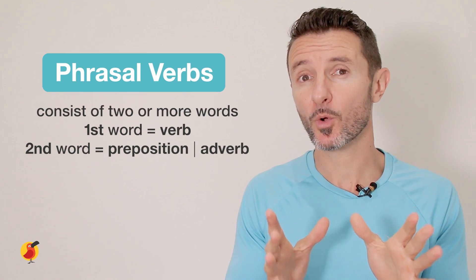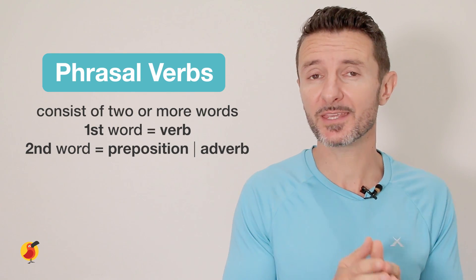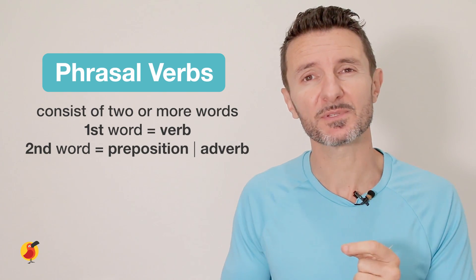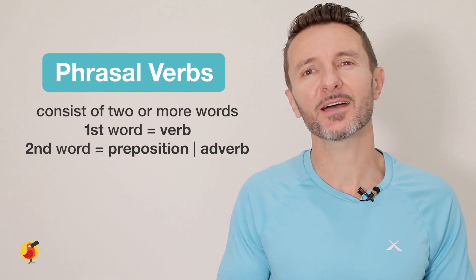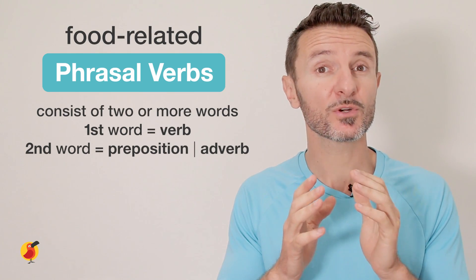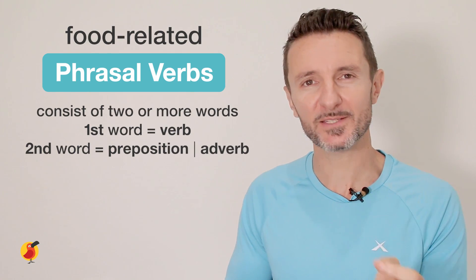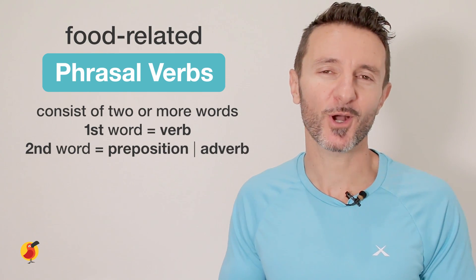Because there are quite a variety of phrasal verbs that cover different themes, today we're only going to do one of those phrasal verb themes. We're going to cover phrasal verbs related to food, and by the end of this lesson you'll be able to use some common food phrasal verbs in your own conversations.